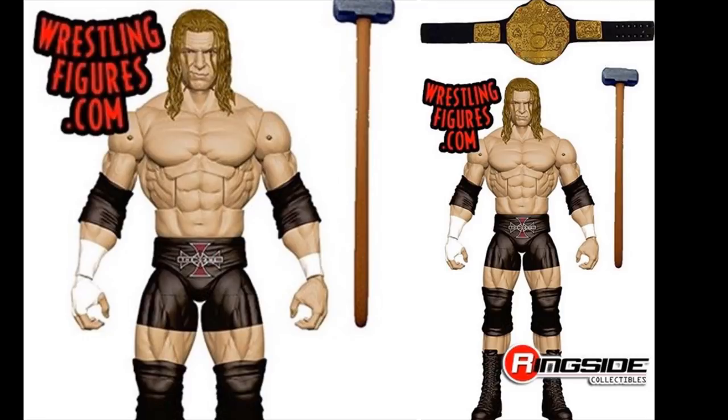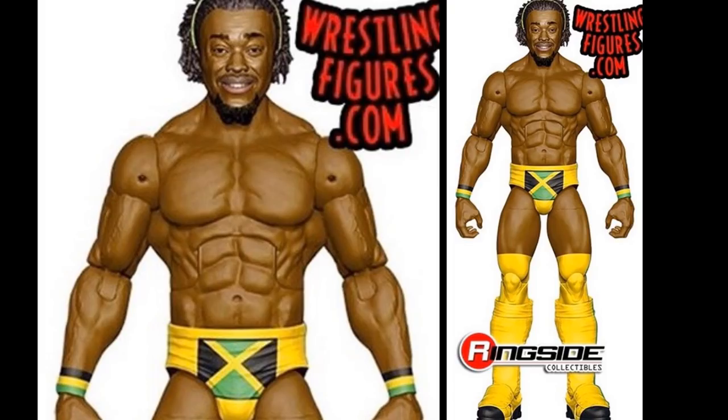Also in Decades of Dominance Series 2 is Kofi Kingston in the ECW Originals look. It's basically a revamped version of the Elite 4 Kofi but in yellow with slightly different trunks and kick pads. It looks badass. Kofi deserves to be in this line with all of his contributions over the last 10 years - he pretty much capped off his decade of dominance with a beautiful WWE Championship run.